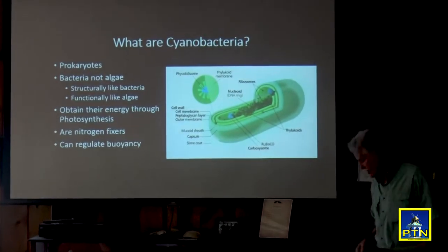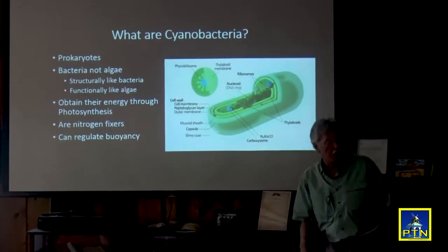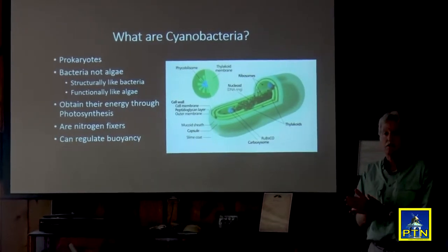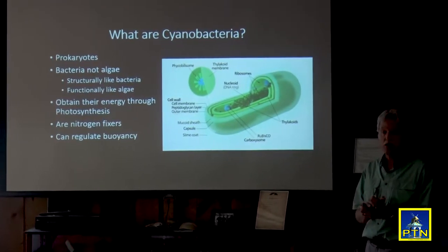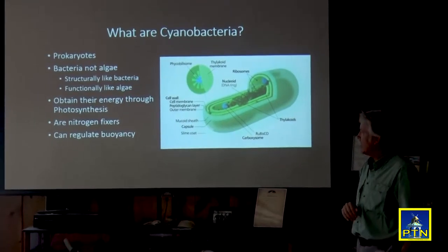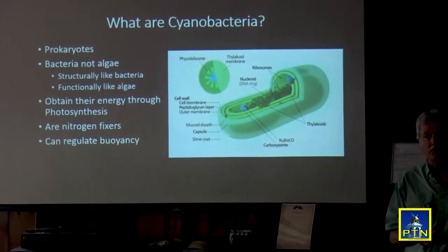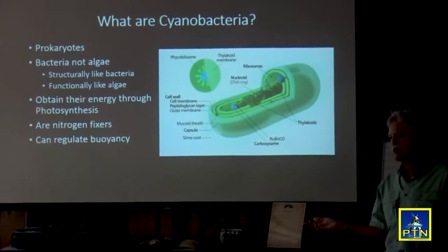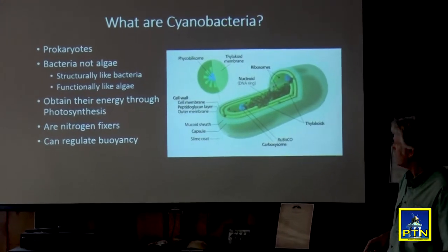As people working on lakes know, cyanobacteria can regulate their buoyancy, which is a great tool for them. Depending on light conditions and competition from other algae, they can regulate and out-compete them just based on where they optimize their position within the water column. Because they absorb shorter wavelengths of light, which go deeper into the water, they can stay down lower below the water surface and be very efficient at maintaining themselves.